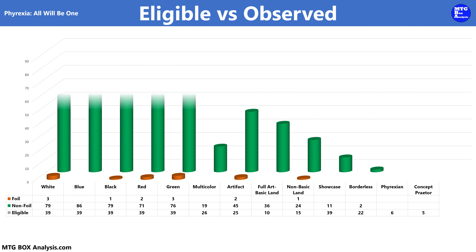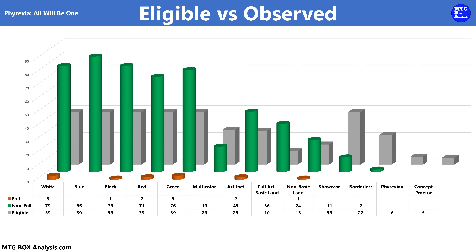Let's jump into the contents of this box by comparing the cards that we were eligible to see versus the cards that we actually saw. Using this chart, we can see the non-foils we observed in green, the foils we observed in orange, and the cards we were eligible to see in gray as the baseline. In the non-foil space, we saw a variance of 15 cards between the primary colors of magic, with red featuring 71 and blue featuring 86. We also saw 11 showcase cards and two borderless cards in non-foil. In the foil space, we saw between one and three cards for each of the primary colors of magic, except for blue where we didn't see any foils.